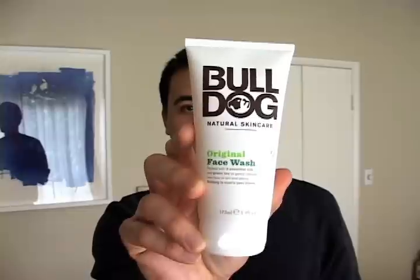Every now and then, a men's skincare company comes along and gets it right. One such company is Bulldog Natural Skincare out of London, England. The kind folks at Bulldog were able to provide me with a few samples. Today, I'm reviewing the Bulldog Natural Skincare Original Face Wash.